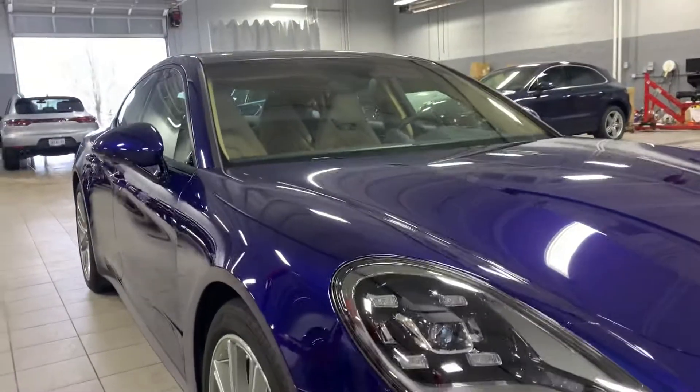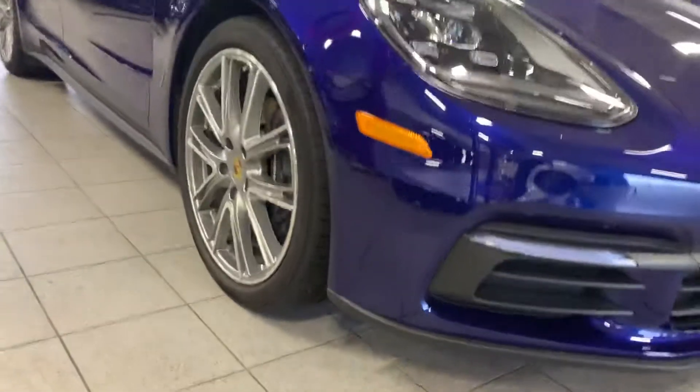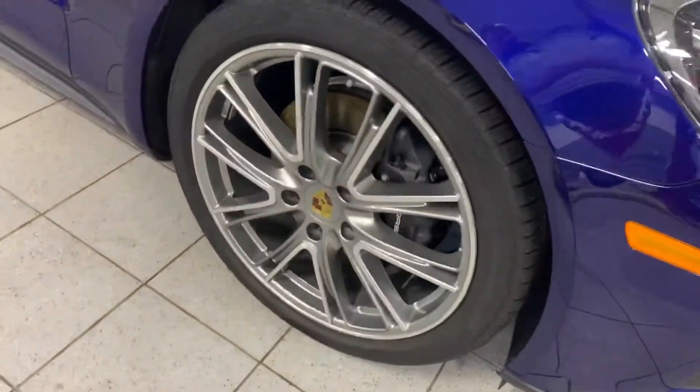Passenger side — you can see it's got no door dings or anything. Front passenger rim, no curb marks.